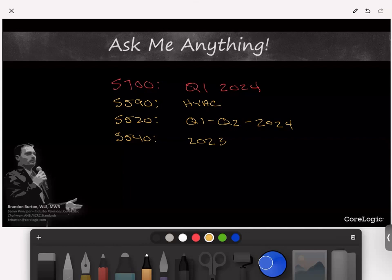The last one I wanted to touch on briefly is the S900, which is a new area for IICRC standards. The S900 deals with remediation of illicit drugs, cannabis, and nicotine. It's been under draft for the last couple of years and should go into public review — not publication, but public review — in Q1 of 2024.